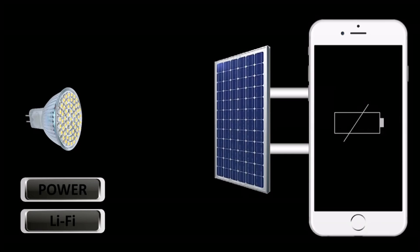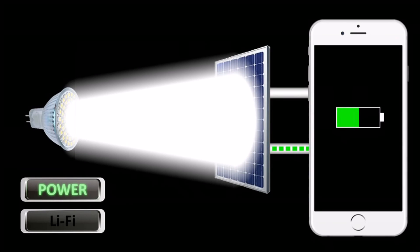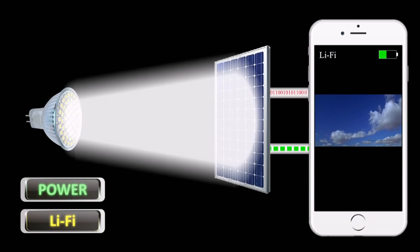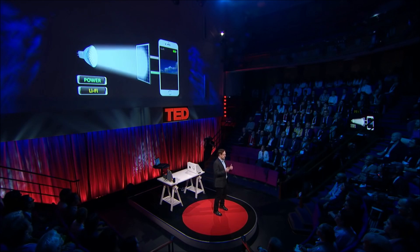The solar cell absorbs light and converts it into electrical energy. This is why we can use a solar cell to charge our mobile phone. But now we need to remember that the data is encoded in subtle changes of the brightness of the LED. So if the incoming light fluctuates, so does the energy harvested from the solar cell. This means we have a principle mechanism in place to receive information from the light, because the fluctuations of the energy harvested correspond to the data transmitted.